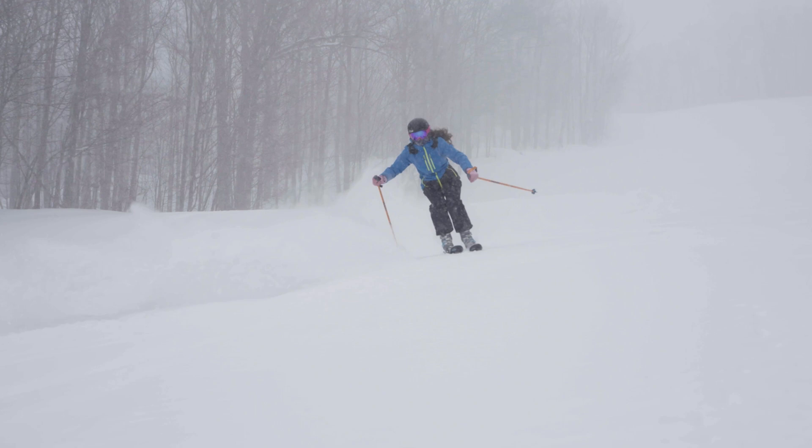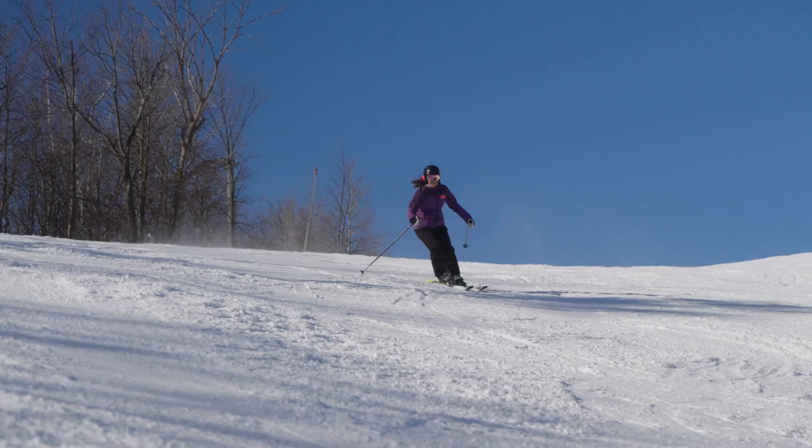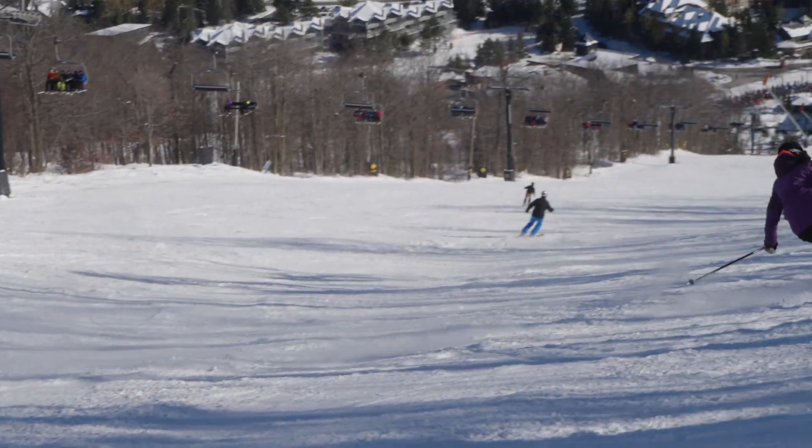With us opening on December 12th this year, I just think it's going to be worthwhile for people to come to the resort and see all the work that we've done. We are a lot more capable, which means we're going to have snow out there faster and there's going to be a lot more of it.